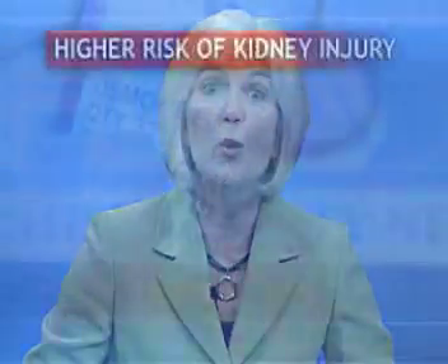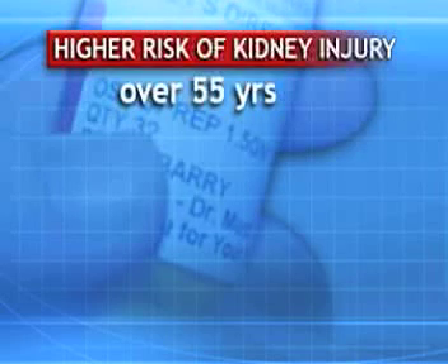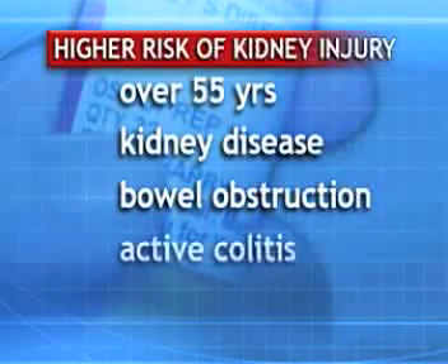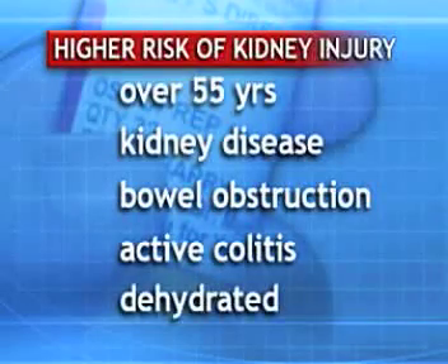Health professionals should use caution when prescribing Visicol or Osmoprep for patients who may be at higher risk of kidney injury. This includes those over age 55, or those who have kidney disease, bowel obstruction, active colitis, or are dehydrated. It also includes patients taking drugs that affect renal perfusion or function, such as diuretics, ACE inhibitors, angiotensin receptor blockers, and possibly NSAIDs.